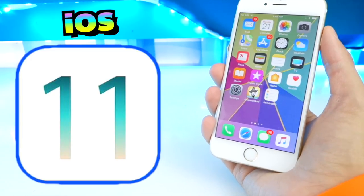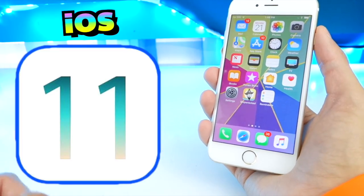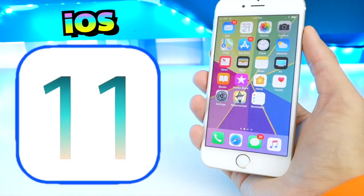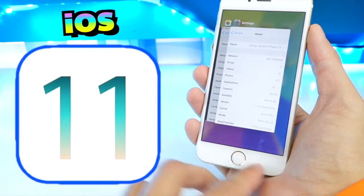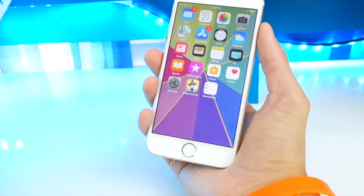So there you have it — not a huge update, but definitely a lot of improvements in stability and performance. I believe Apple is getting close to releasing the Gold Master GM build of iOS 11, and after that the public official release. We're not seeing as many changes anymore, but maybe in beta 8 we'll see something new — stay tuned and I'll keep you guys updated.